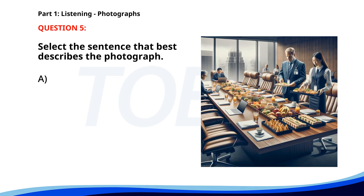Number five. A. The worker is serving food. B. The manager is speaking. C. Two people are serving food. D. The person is reading a document. The correct answer is C: Two people are serving food.